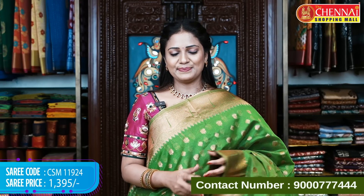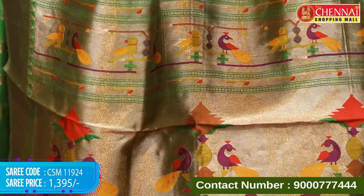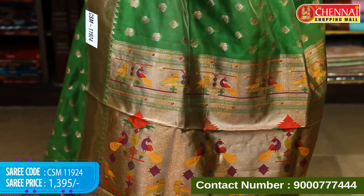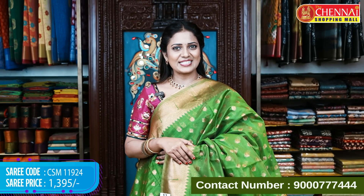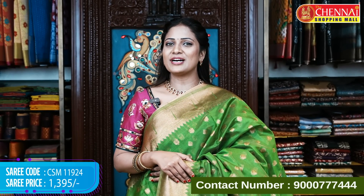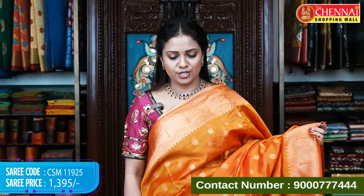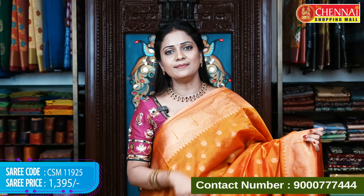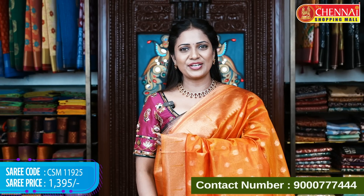Green color in this pattern — beautiful, a little darker green shade. Covering all the bright colors: saree code CSM 11924, price 1395 rupees. Orange color is also available in this pattern — very beautiful. Saree code CSM 11925, price 1395 rupees.